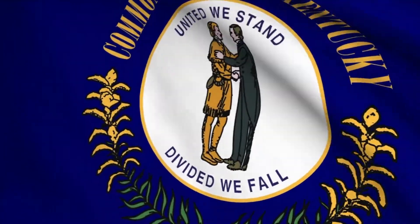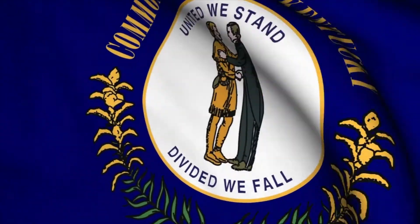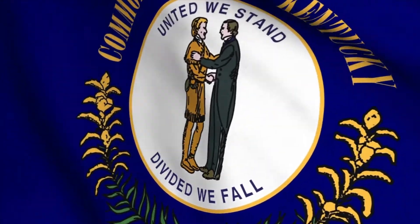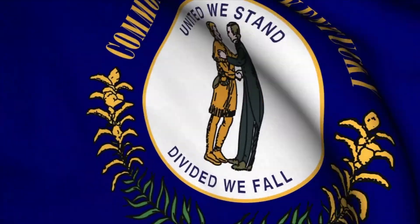In 1928 the Kentucky state flag became official. It features the Kentucky seal on a field of navy blue, with the words 'Commonwealth of Kentucky,' the state motto 'United We Stand, Divided We Fall,' and the state flower, the goldenrod.